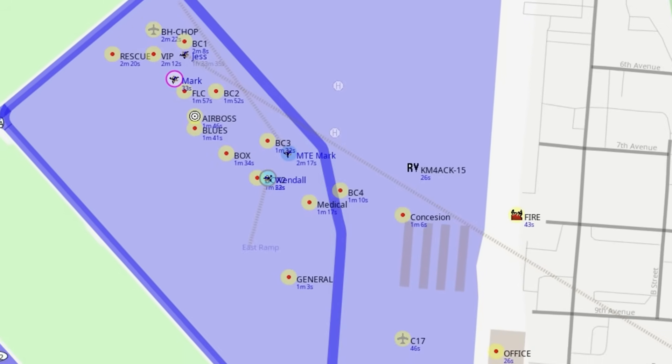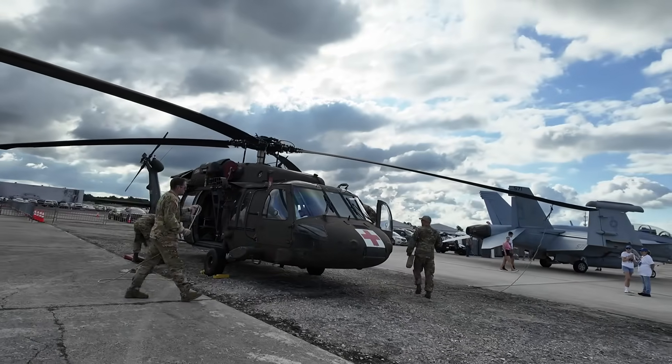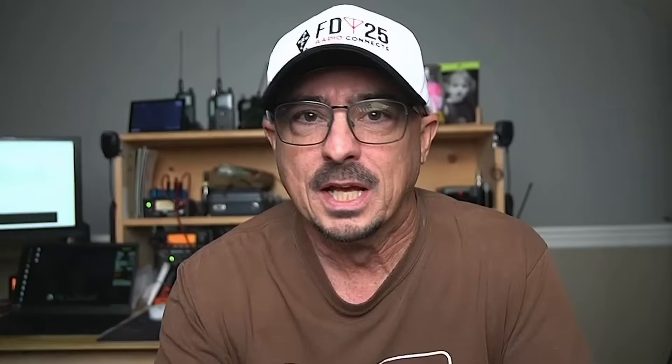I worked on the west side and our primary responsibility was transportation. We were assigned four golf carts to help transport elderly and handicapped people to the correct location at the show. There are various seating arrangements: the general area, VIPs, and flight line club. We had to figure out exactly where all of those folks needed to be and get them to the correct space.